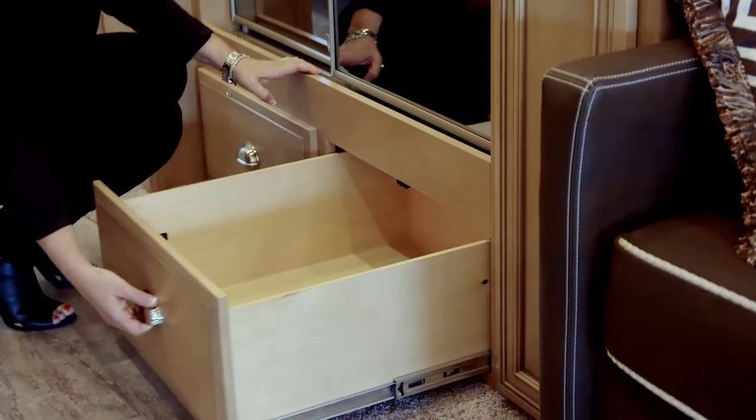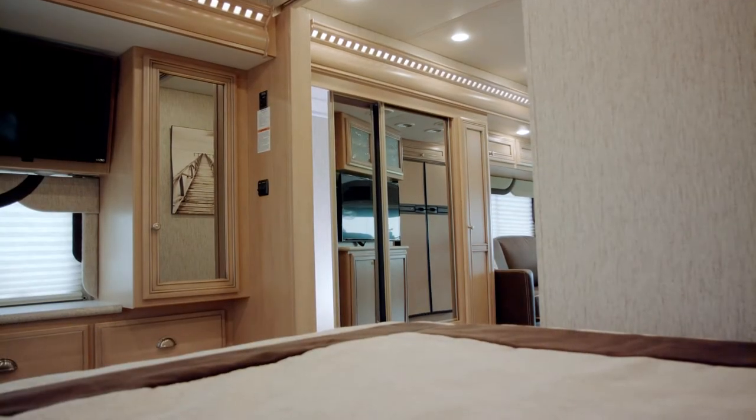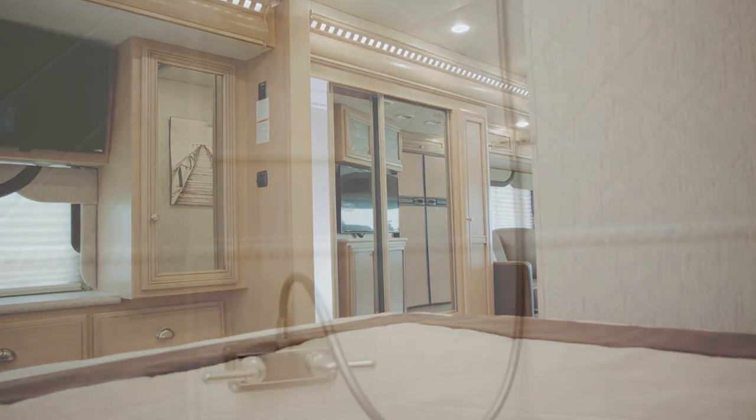Below that you've got two pull-out drawers, and to the right of that you have extra storage. In this new floor plan we have a mid bath.